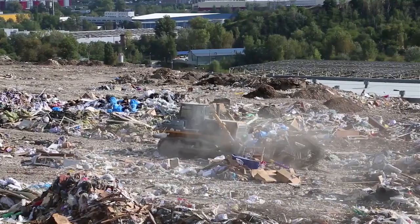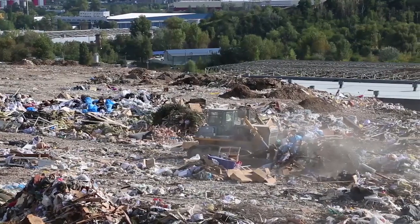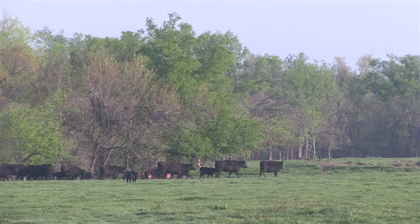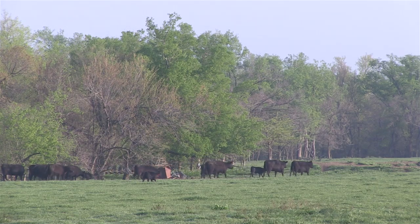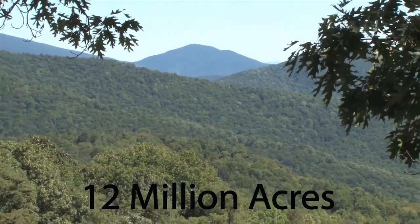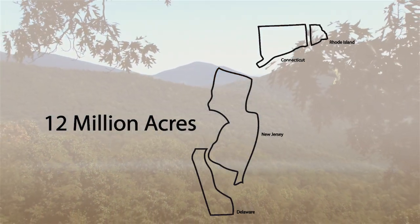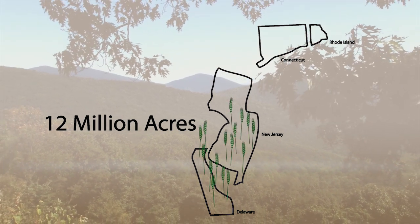Because of rendering, the burden on our landfills is much lower. Without rendering, we'd fill up all current landfill space in just four years. Because of rendering, we have more options for high-quality protein supplements in livestock feed. If we didn't have rendering to provide these ingredients, we'd have to clear an additional 12 million acres — an area equal to the size of New Jersey, Connecticut, Delaware, and Rhode Island combined — just to grow the additional grains required to raise our livestock.